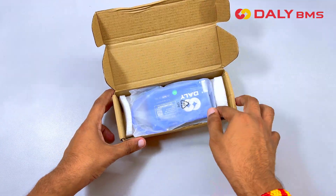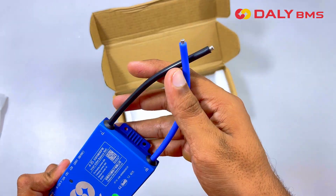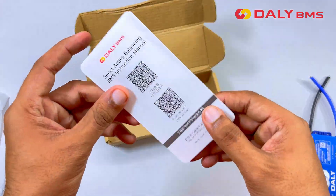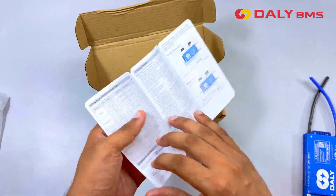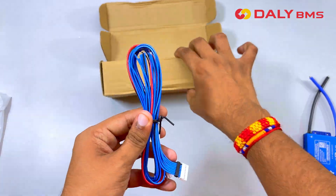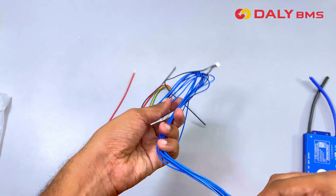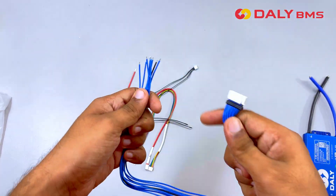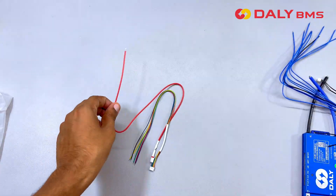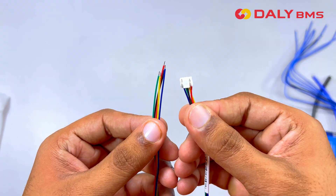Thanks to the Daily BMS for sponsoring. The Daily Active Balance BMS is a type of battery management system that redistributes energy between cells in a battery pack to ensure all cells are balanced in terms of voltage and charge without wasting energy. It is a powerful and intelligent battery management system designed for lithium-ion phosphate and lithium-ion batteries, supporting 4S to 24S configurations and available up to 500 ampere versions.